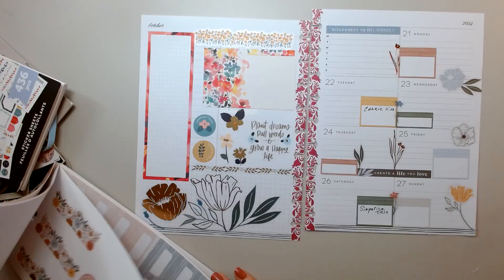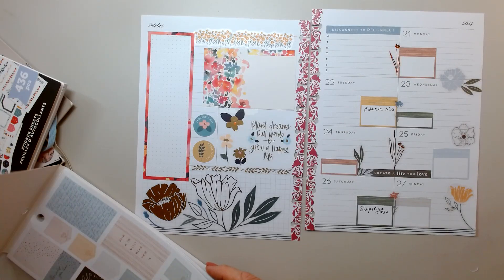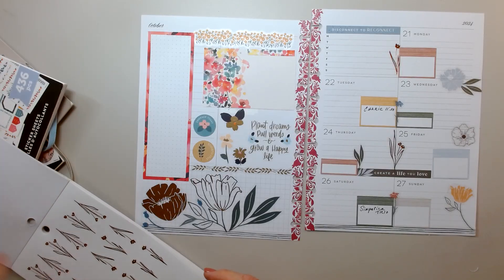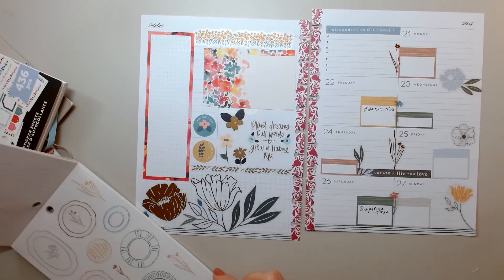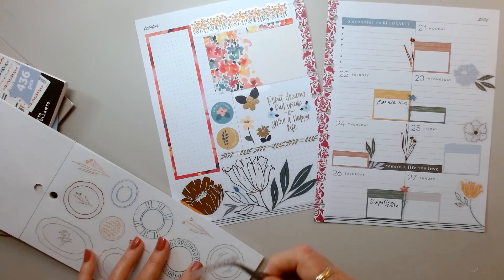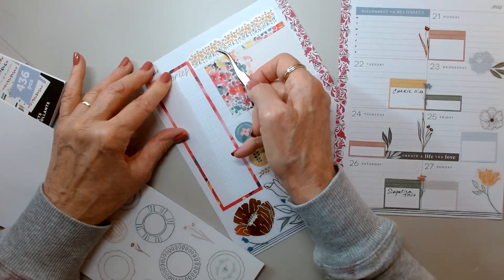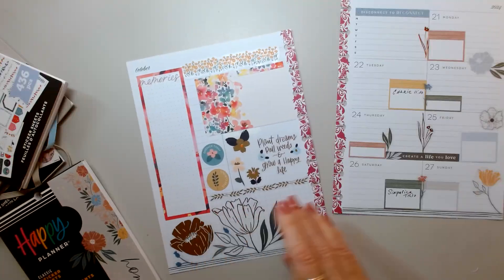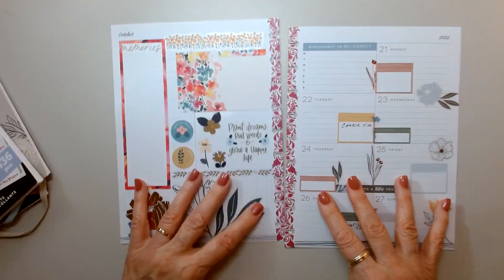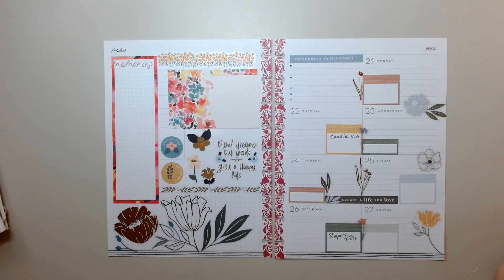Even if it's a little quote — I don't know if there are little quotes here. 'Memories' — I don't know if this is going to fit in here. Perfect! It's not going to be 'memories' though, but it fits perfect so it's staying. So there you have it — this is my dashboard for October 21st to the 27th. Thank you so much for coming along and joining me, and we'll see you next time. Bye-bye!